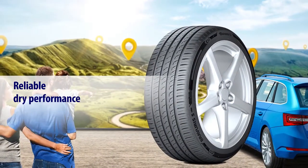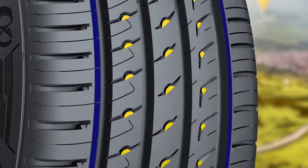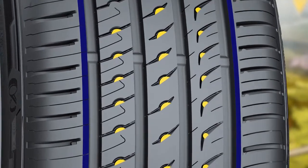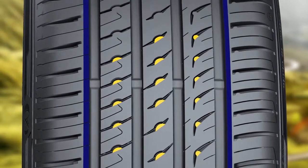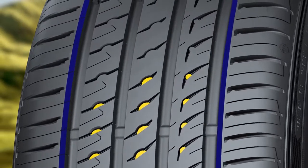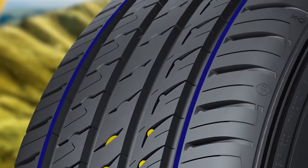Reliable dry performance. With its latest silica generation enhanced compound, the Bravuris 5HM delivers top-level performance, rolling resistance and grip. Closed blocks on both sides and the patented interlocking sipe design improve pattern stiffness for a convincing grip and full steering control.